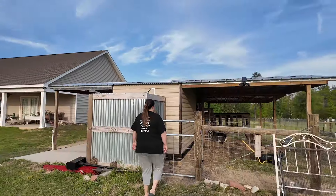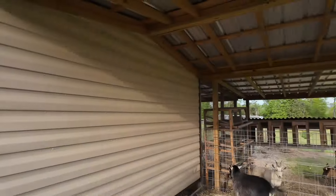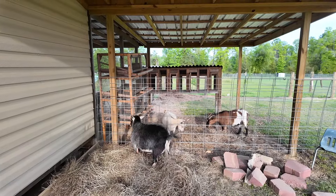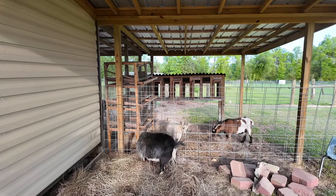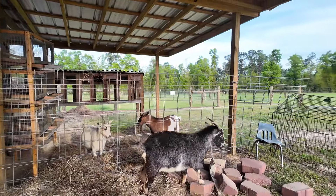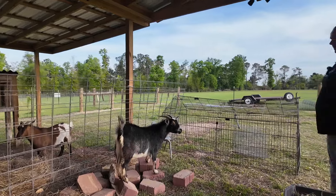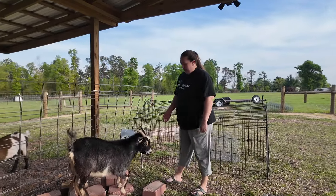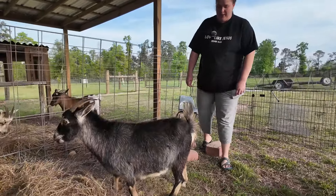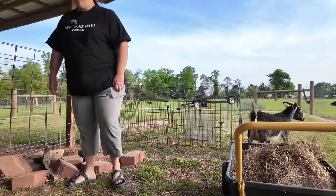Hey girls! Well, hey there! They're over here eating their bedding. They're going to put the bedding in here and they're going to town tearing it up. Oh my goodness, come on, don't be shy now.